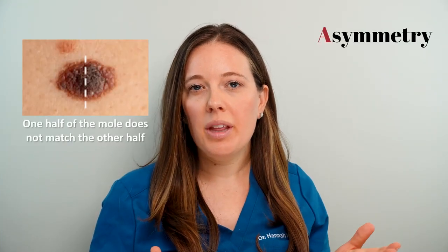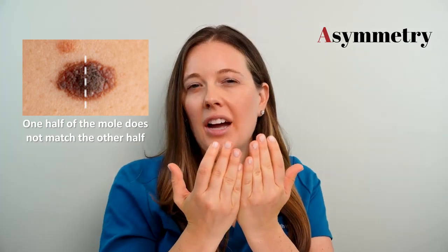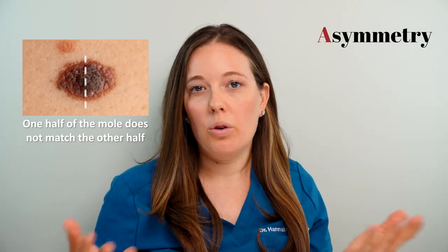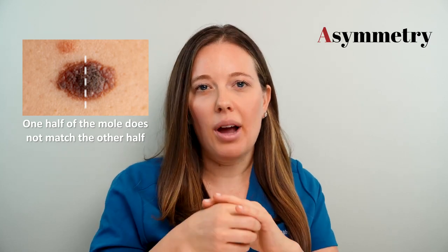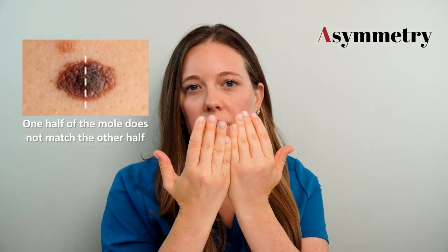A stands for asymmetry — one side doesn't match the other side, kind of like a black and white cookie. If you have a normal or benign mole, it should be round, circular, and even throughout. One side will line up with the other and they won't look different on both sides.